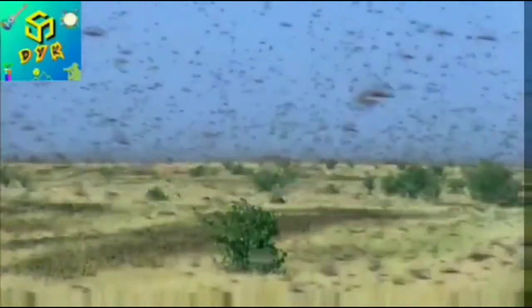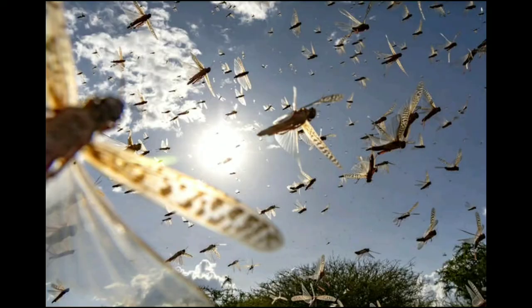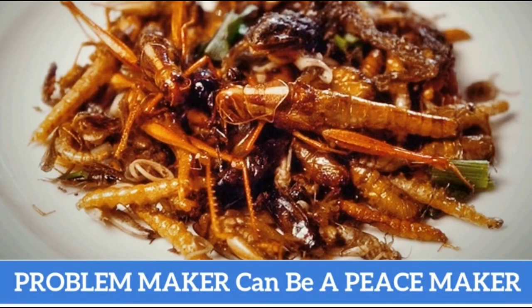Along their travel, locusts devour all vegetation and reproduce. A female can lay up to 80 eggs in wet soil and grasses.